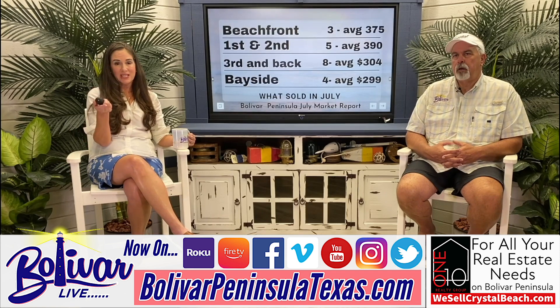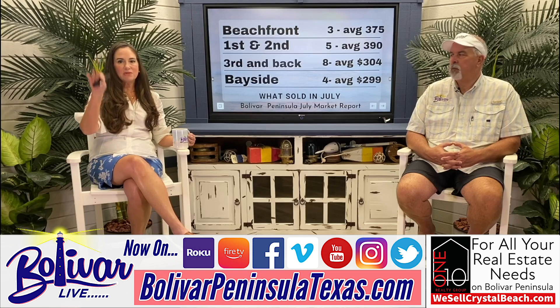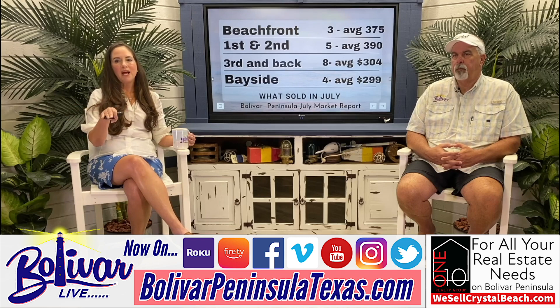Here's the breakdown by location. We had three beachfront properties sell — they were big houses, one about 6,000 square feet — and the average price was $375 per foot. First and second row, the average was $390 per foot with five sales. Third and back, there were eight sales at $304 per foot. Bayside, there were four sales at an average of $299 per foot.